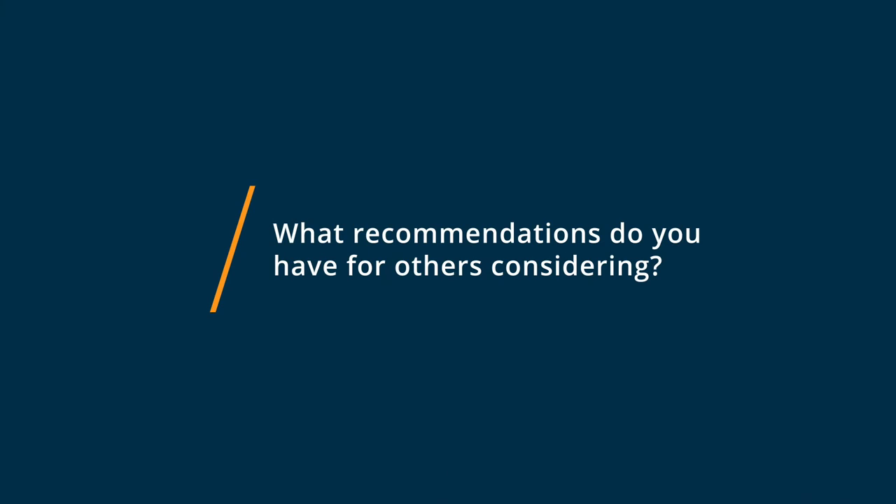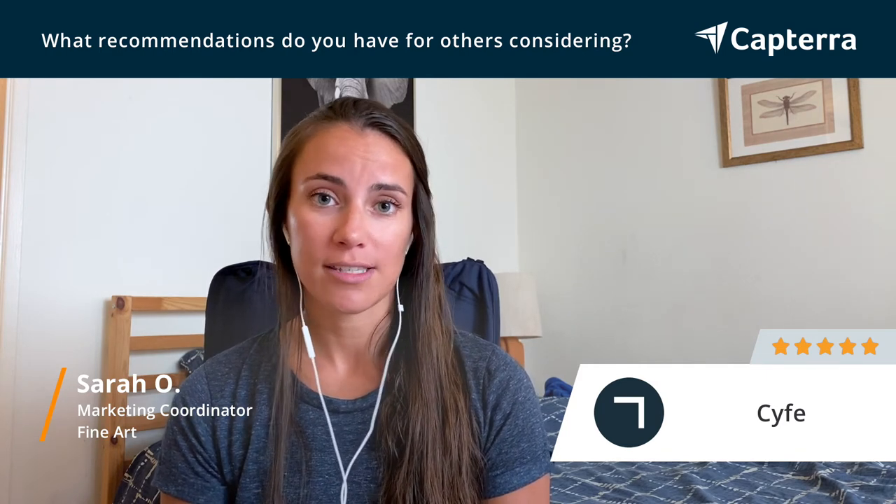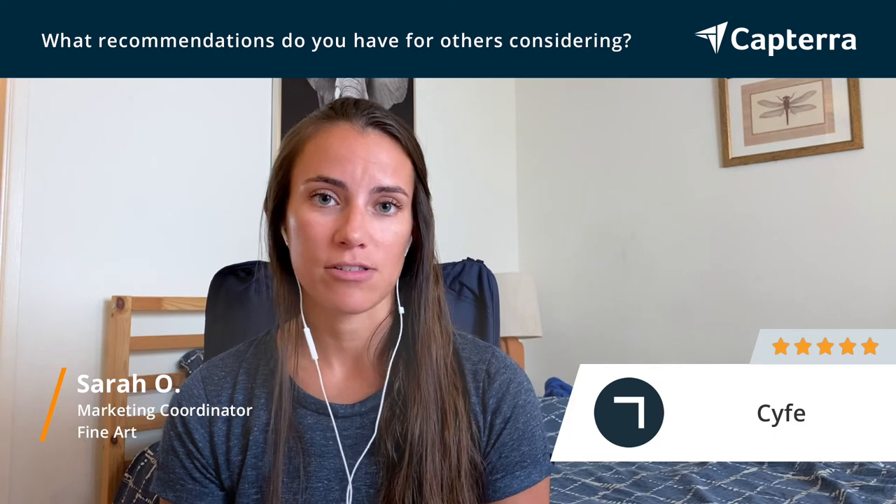For new users just getting started with Scythe, I would recommend making sure that you know all of your social media passwords beforehand, because that will make the setup a lot faster instead of constantly having to reset all your passwords. Having all that information right in front of you when you're starting to set up Scythe would make it a lot faster.